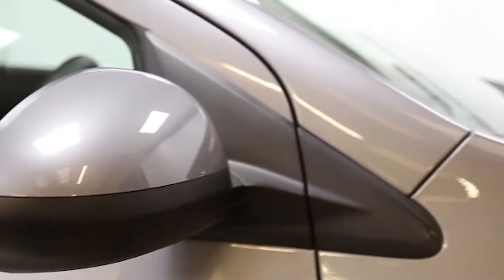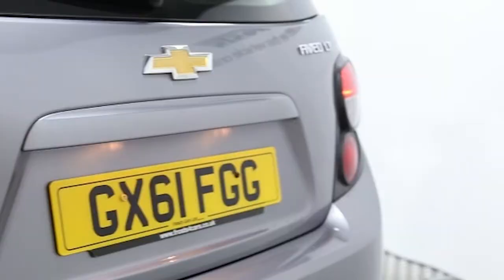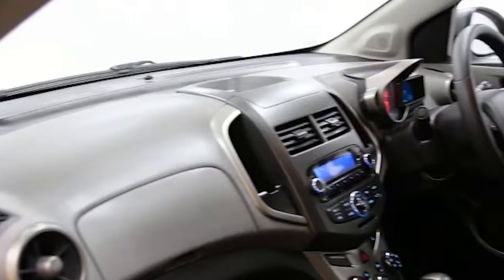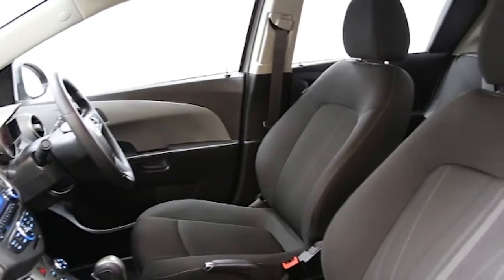Key features include one private owner, air conditioning, alloy wheels, CD player, Bluetooth connectivity, rear spoiler, multifunction steering wheel, six-speed automatic transmission, electronic stability program, remote central locking, tinted windows and ABS.